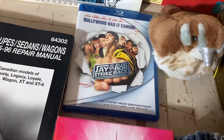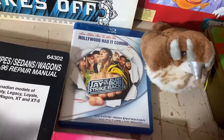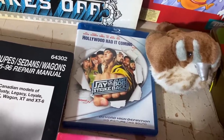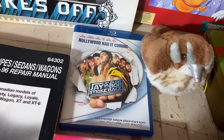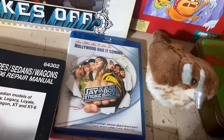Jay and Silent Bob Strike Back on Blu-ray — out of print. And it's actually going internationally. You can't get through a What's Sold on Mountain Man Treasure without at least one international sale. Jay and Bob headed to France. 41.11 euros — we're going to make around 25 bucks off of that one.